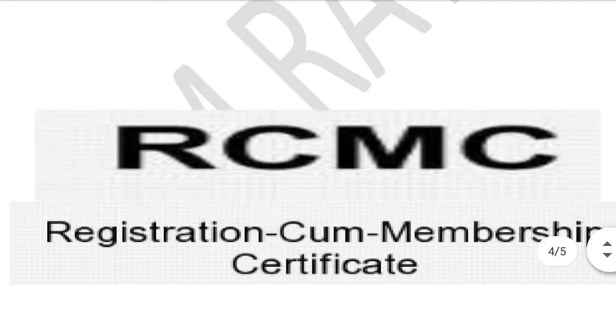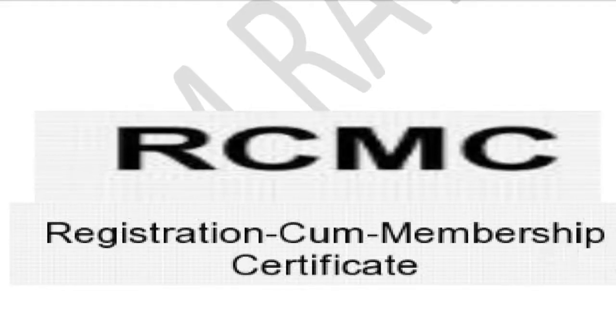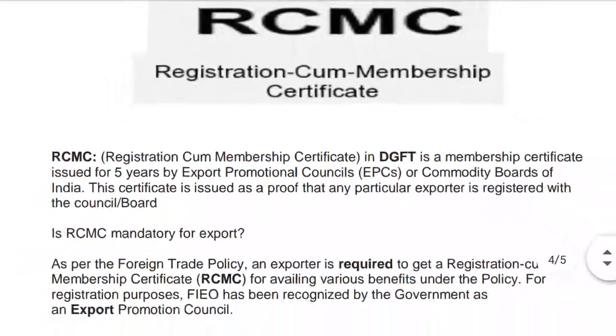To avail these promotional schemes from the government, we need to first register with the Export Promotion Council and the relevant Commodity Board for our respective product — like the Spices Board, Engineering Goods Board, or the Food Commodity Board. These are the commodity boards that work under the Export Promotion Council.